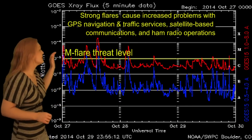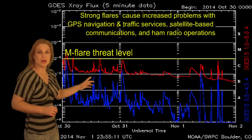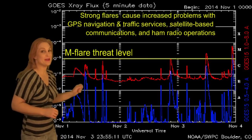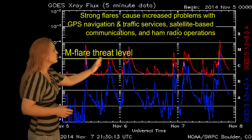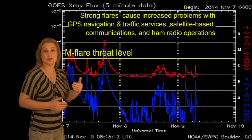Switching to our flare meter, you can see the X-ray flux really began to die down around Halloween when Region 2192 disappeared behind the west limb. But then activity started picking back up again when 2205 showed up, and you can see 1, 2, 3, 4, 5, 6, and an X flare that have occurred all within this last week, and that Region 2205 isn't even at center disk yet.